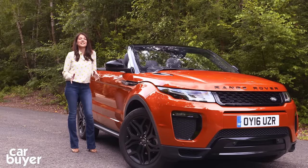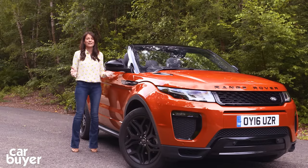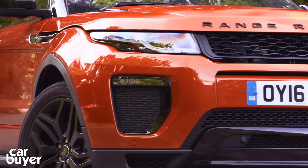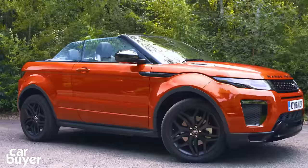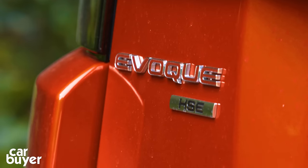Just like the standard Evoque before it, this car is breaking completely new ground, and that in itself will be a problem for some people. I'll be honest, my first reaction when I saw a photograph of one was pretty mixed, but the more I've seen it the more it's grown on me, and now it's here I'm really quite glad that it is.